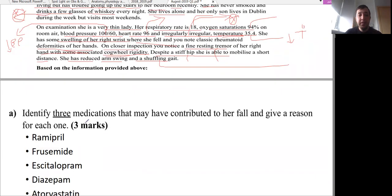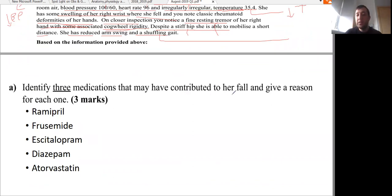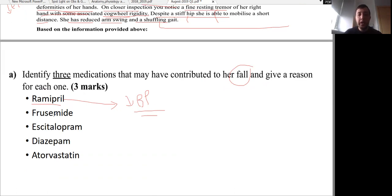The first question asks to identify three medications that may have contributed to her fall and give a reason for each. Ramipril is an ACE inhibitor and indirect vasodilator — it can cause low blood pressure, which can decrease blood supply to the brain, causing loss of consciousness and fall. Furosemide is a diuretic — it can cause hypovolemia, which leads to low blood pressure and decreased cerebral blood flow, resulting in loss of consciousness and fall. These are cardiovascular medications connected with a cardiovascular mechanism of fall.